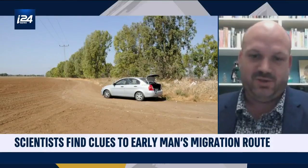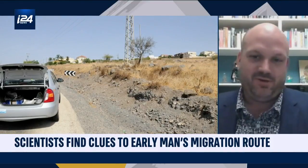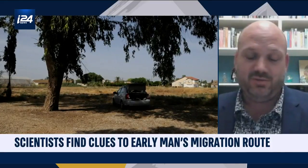Strontium is in almost every rock and in your bones and teeth. It's really widely distributed throughout all the materials on Earth, and so it's an absolutely perfect fingerprint for tracking migration of early human or animal populations.